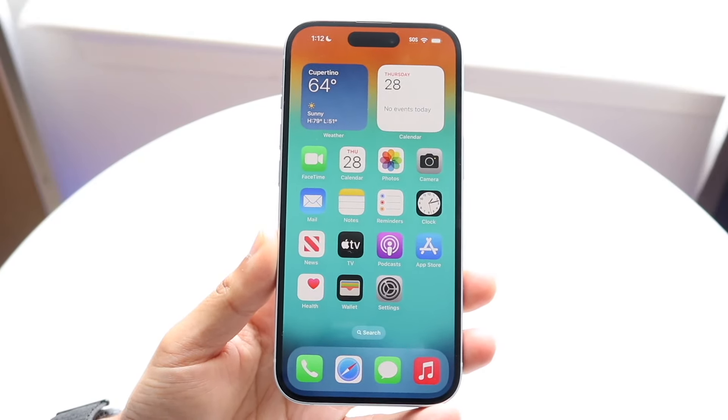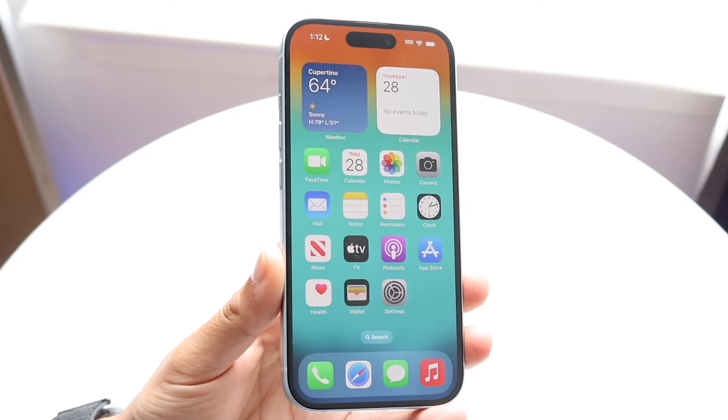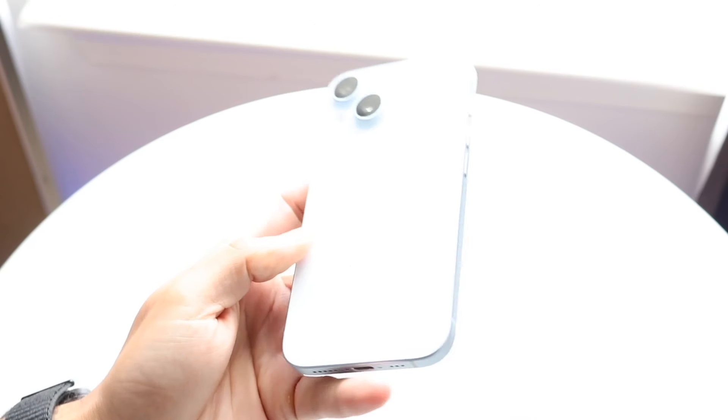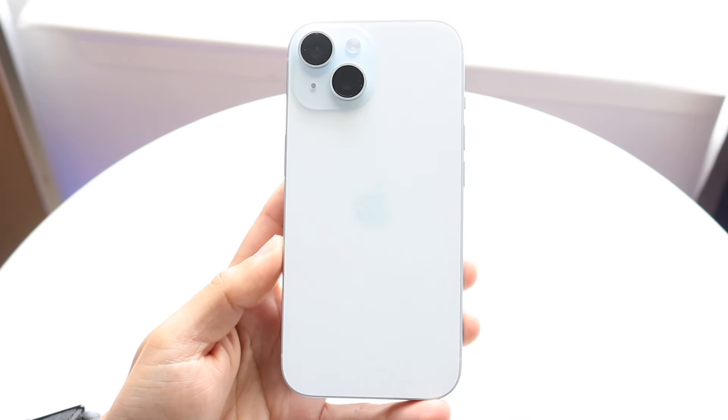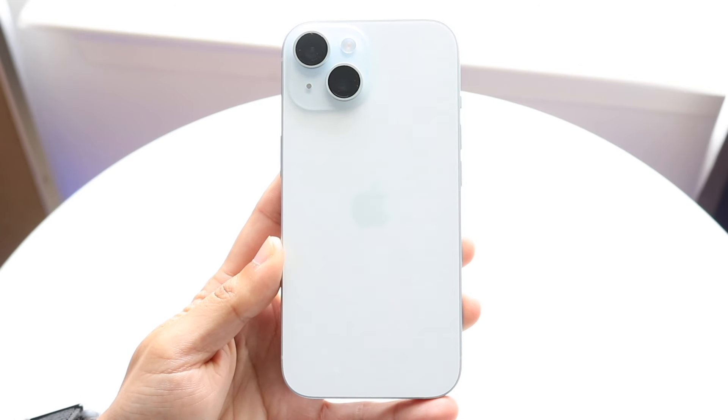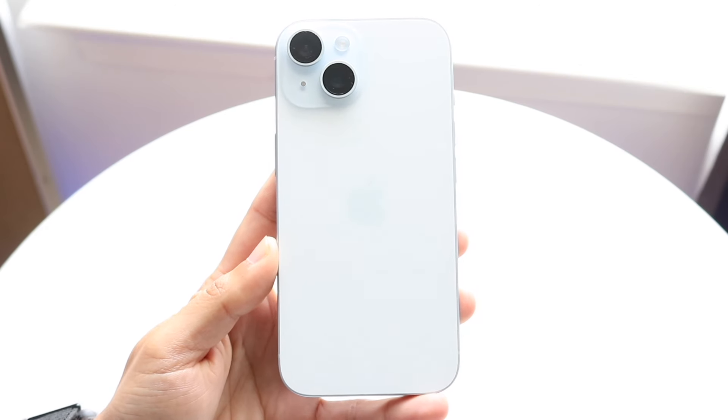The first one I want to hit on is actually with Dynamic Island. The Samsung Galaxy S24 does not have a Dynamic Island type of display. Now it has a dynamic AMOLED display, which is very good. And in fact, I would probably argue that having the Galaxy S24's display is probably better than the iPhone 15's display.